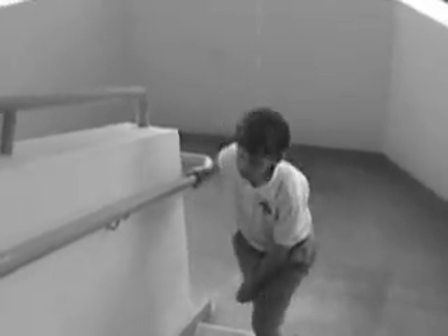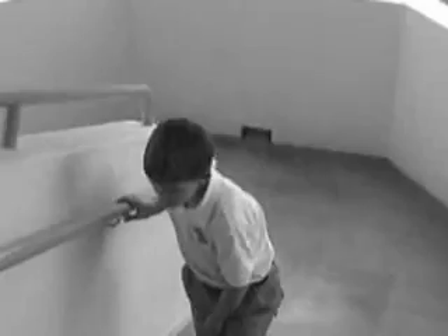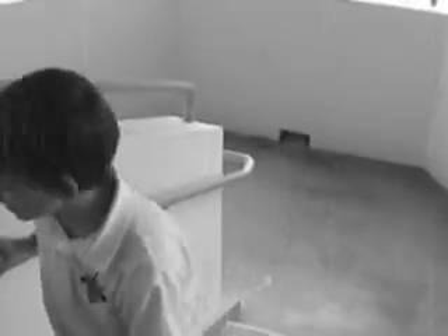Little Billy isn't looking forward to going to school today. Yesterday in science class, they had a comprehensive exam on plants with seeds, and he did not take notes or pay attention in class. These tools are important to a successful academic career at your school.